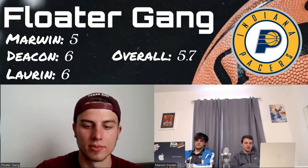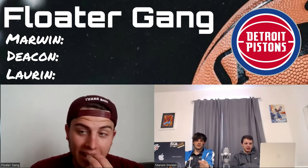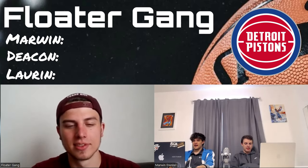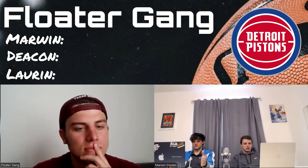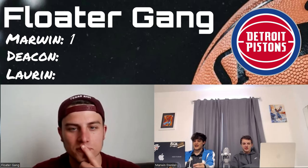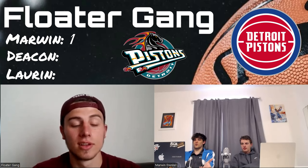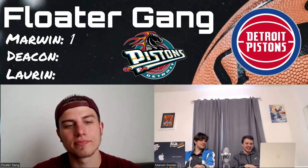The Pistons' current logo is what it is — they just decided they wanted to be bad at everything. Their logo is worse than the Nets; I'll give them a one. It's actually ugly — not just nothing, but actually ugly. And then you look at their previous logo and ask 'what happened?' They had the horse with the exhaust pipes, and they won a chip or two with that logo.